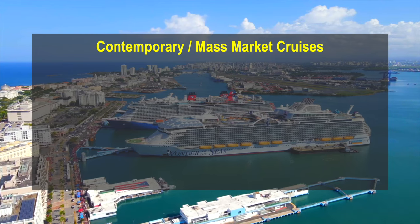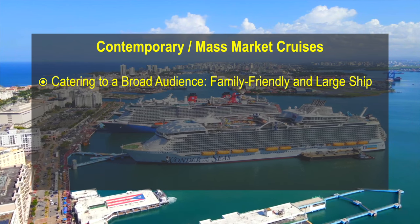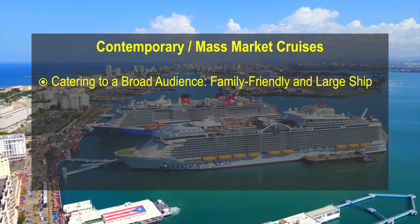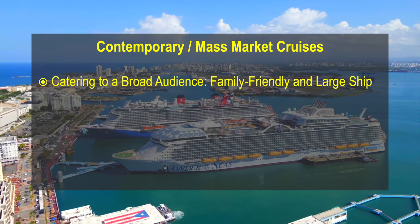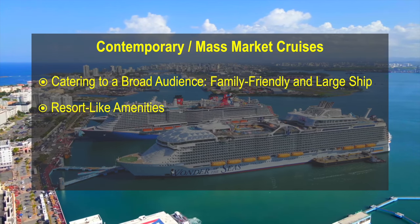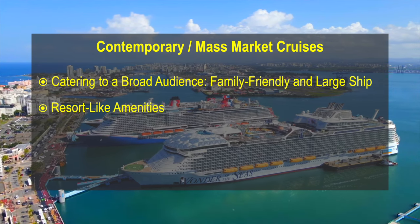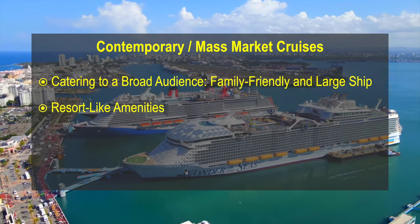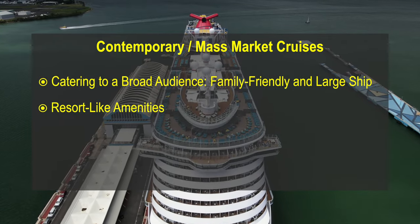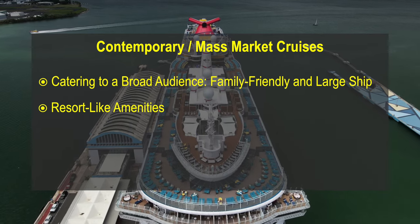Contemporary mass-market cruises. These cruise lines typically cater to a broad audience, including children and families, and sail very large ships accommodating 2,500 to 5,000 or more passengers. These cruise lines offer a variety of amenities such as multiple pools, nightclubs, entertainment venues, bars, a wide variety of restaurants, water slides and casinos. These cruise lines and itineraries are more like an all-inclusive land resort where your basic accommodation and food needs are met under the one cabin price.